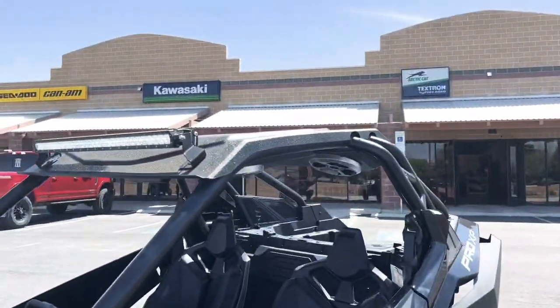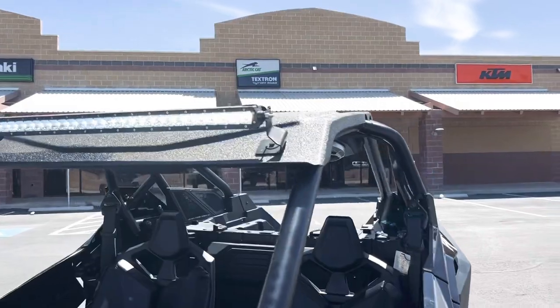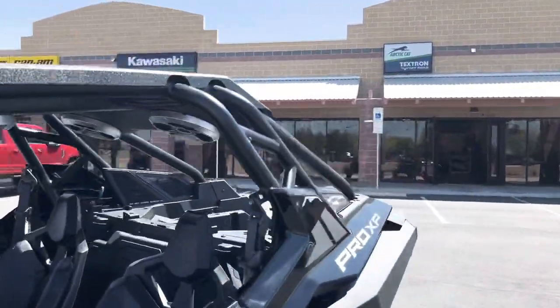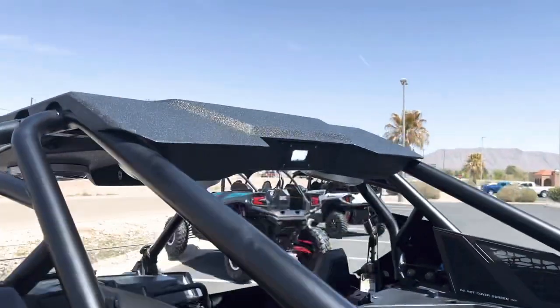The main thing that we did put on it is going to be this air roof. This one comes equipped with a 32-inch light bar on the front part of it. And on the rear part of the roof, it also has a rear dome light as well.